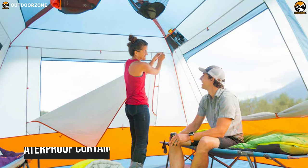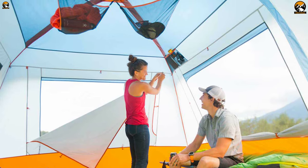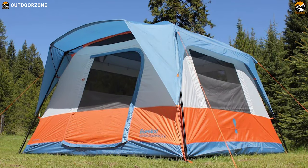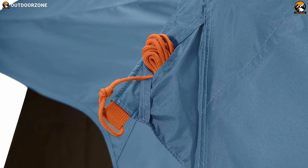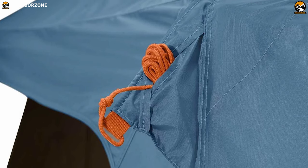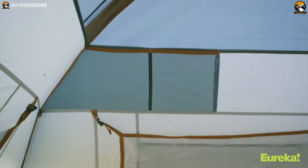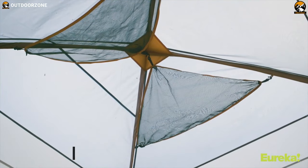Its large mesh windows with waterproof curtains offer scenic views and plenty of ventilation, and its extended fly coverage over the door provides extra weather protection and a dry entryway. Finally, its zippered e-power port lets you easily run an extension cord inside so you can keep everyone's gadgets charged. And its plenty of stash pockets and a gear loft help keep your belongings organized.